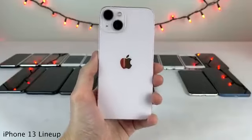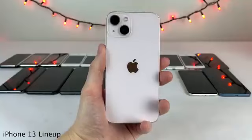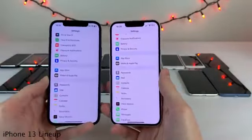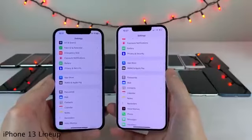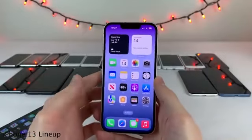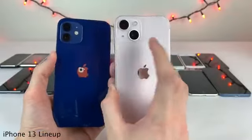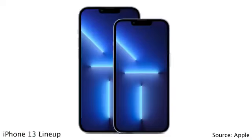Next up we have the iPhone 13 models — the 13, 13 Mini, 13 Pro, and 13 Pro Max. For the most part these were relatively minor upgrades over the 12 models. The most noticeable change was the smaller notch, though it is slightly taller. The standard 13 and 13 Mini had improved battery life from a larger battery, larger camera sensors leading to better quality, a readjusted diagonal camera orientation, and the new Apple A15 chip.